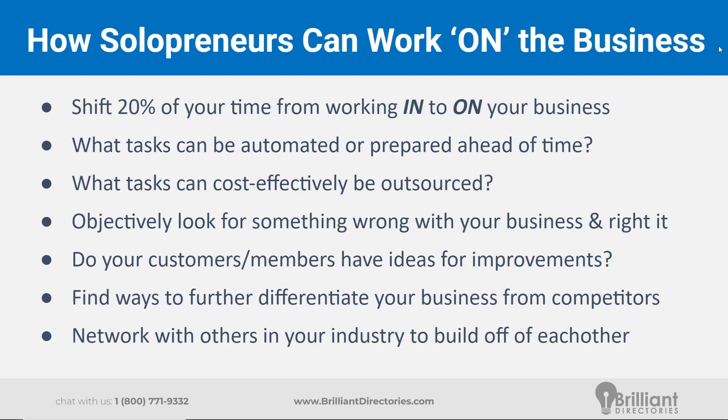In summary, as solopreneurs — which the majority of us are — even if it's just you launching or managing your membership or directory website, maybe you're doing it on the side while still working a full-time job, and you're thinking: how do I have enough time to focus on daily tasks but also dedicate some time to thinking about where I want this to go, what's working, what's not working? A decent rule of thumb for most of us is to try to spend just 15 to 20% of the time you're currently spending on daily tasks, and shift that over to working on the business and thinking about the big picture.